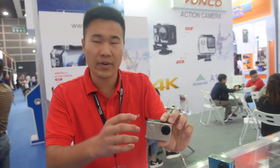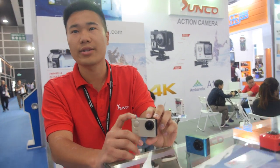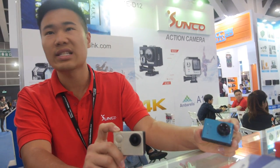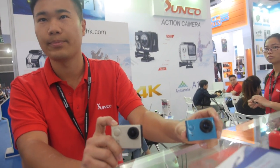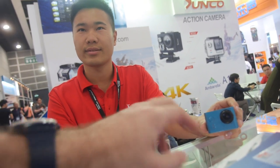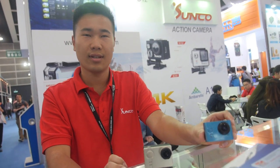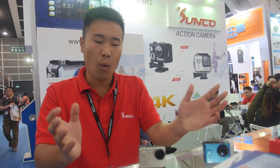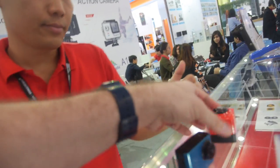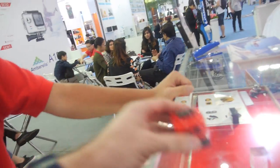What's the difference in price between NTK and Ambarella? The Ambarella is about one hundred dollars, and the NTK is about sixty dollars. The NTK is 4K 24fps, and the Ambarella is 4K 30fps. Is it only an fps difference? No, the image and video quality is also different.